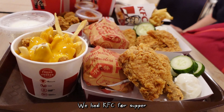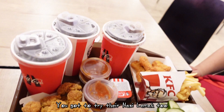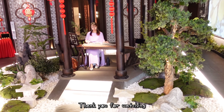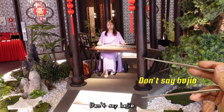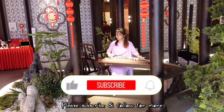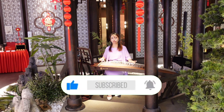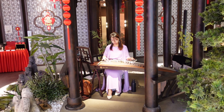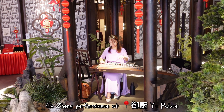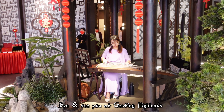We had KFC for supper — their chicken is so tasty, you've got to try their nasi lemak too. Thank you for watching, don't say bo jio! Please subscribe and follow for more. Bye and see you at Genting Highlands!